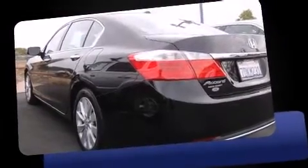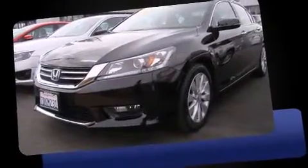The 2014 Honda Accord. With less than 10,000 miles on the odometer, this four-door sedan prioritizes comfort, safety, and convenience.